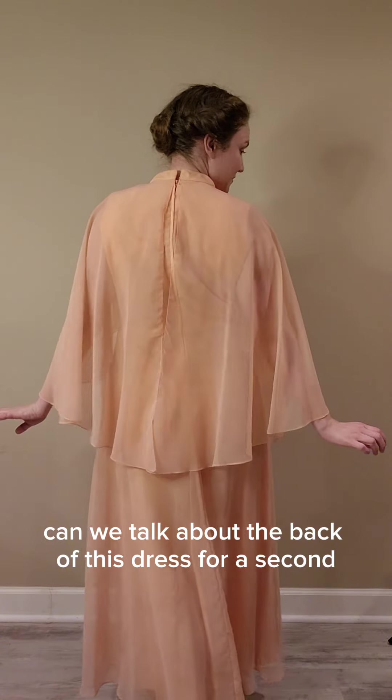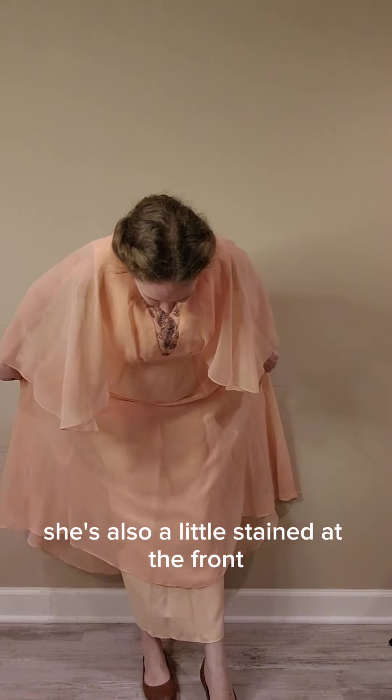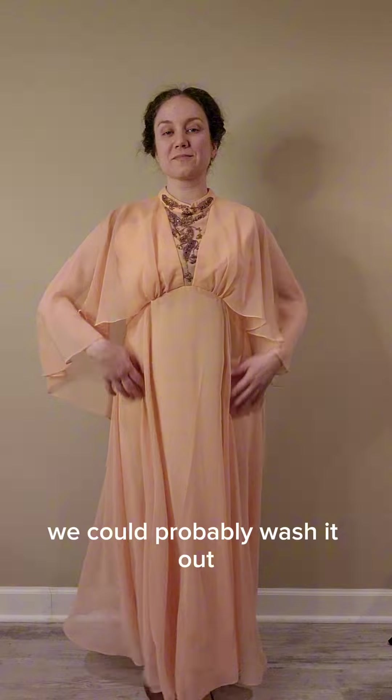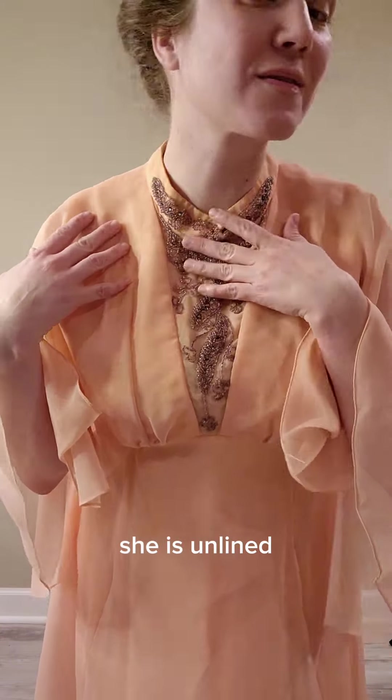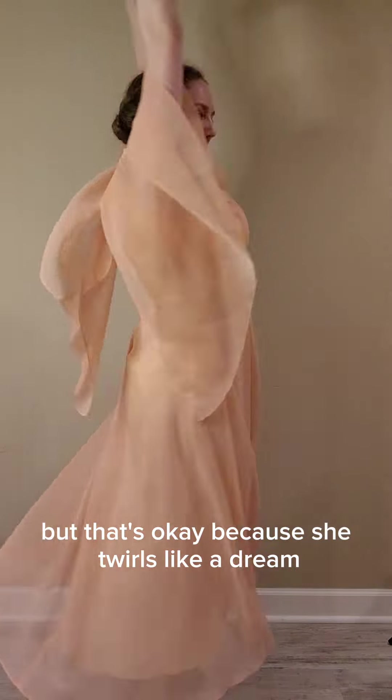Can we talk about the back of this dress for a second? She is giving fancy Mother of the Bride. She's also got a little stain in the front, but that's okay — we could probably wash it out. She is beaded, she is unlined, but that's okay because she twirls like a dream.